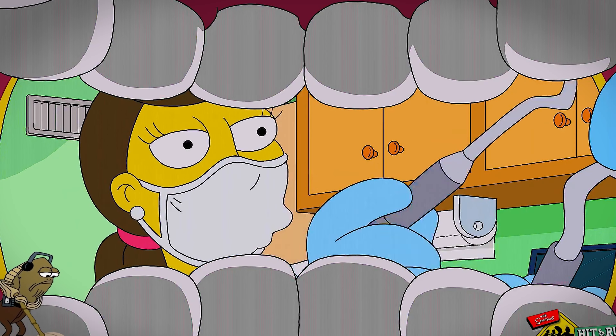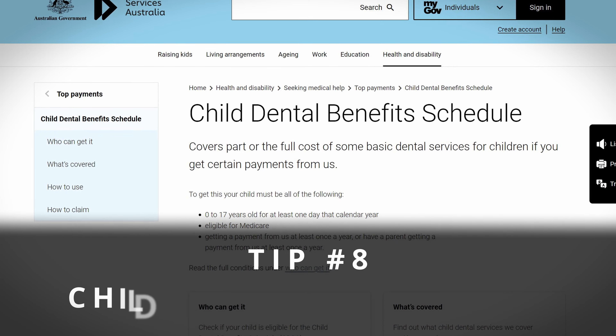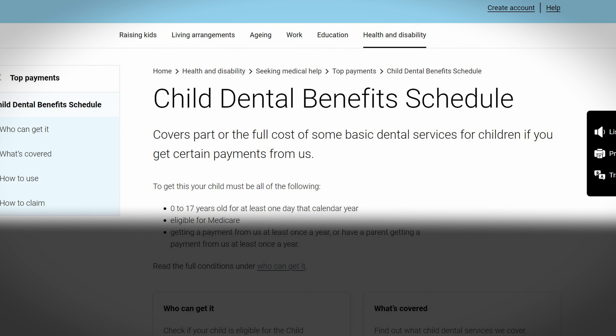Dental care is expensive, but if you have a child and receive a government benefit such as Family Tax Benefit Part A or a number of Centrelink payments, you may be eligible for up to $1,026 in dental benefits over a period of 2 years. Details are in a link in the video description.